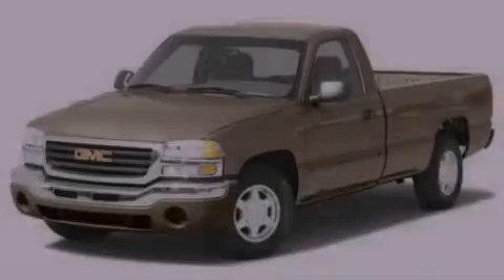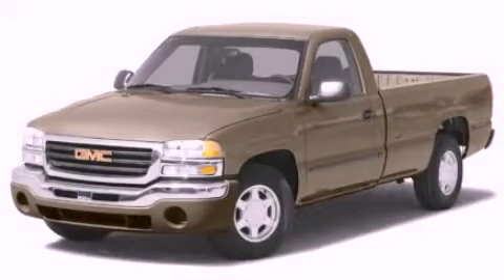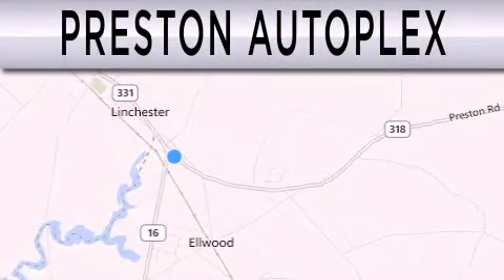Stop by today and test drive this automobile for yourself. Preston Autoplex is dedicated to doing everything possible to ensure that the experience you have selecting your vehicle is as pleasant as possible.